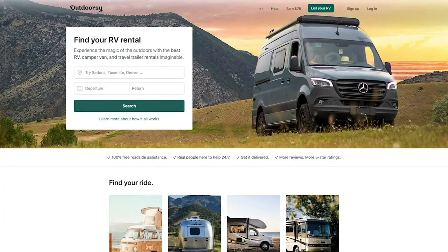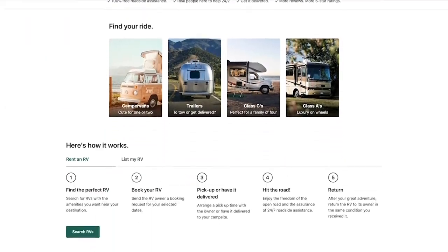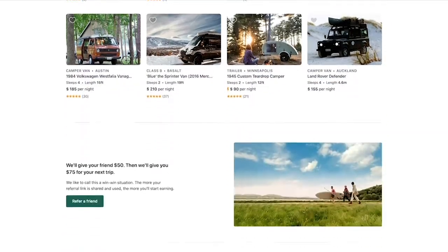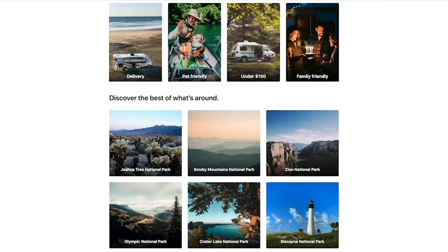Outdoorsy is the largest and most trusted marketplace where anybody who owns an RV can list it for rent and find themselves making $40,000 over the course of a year renting their RV when they're not using it.